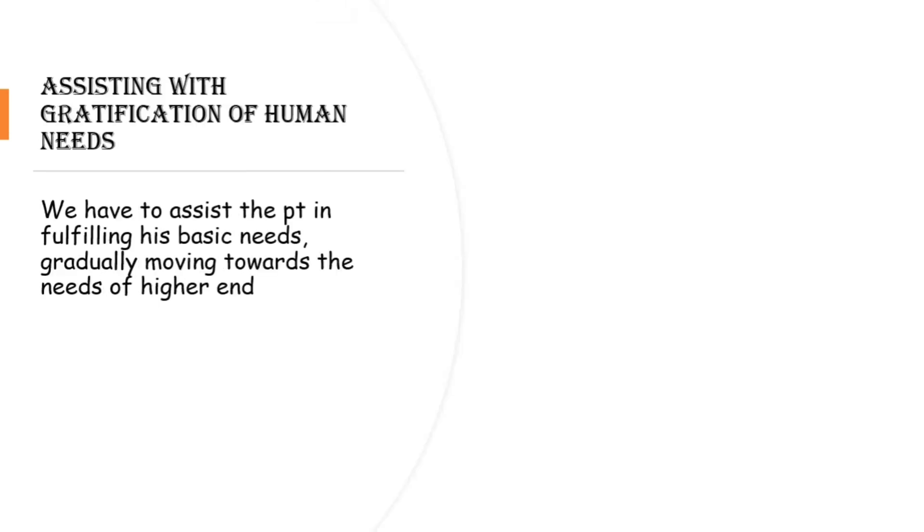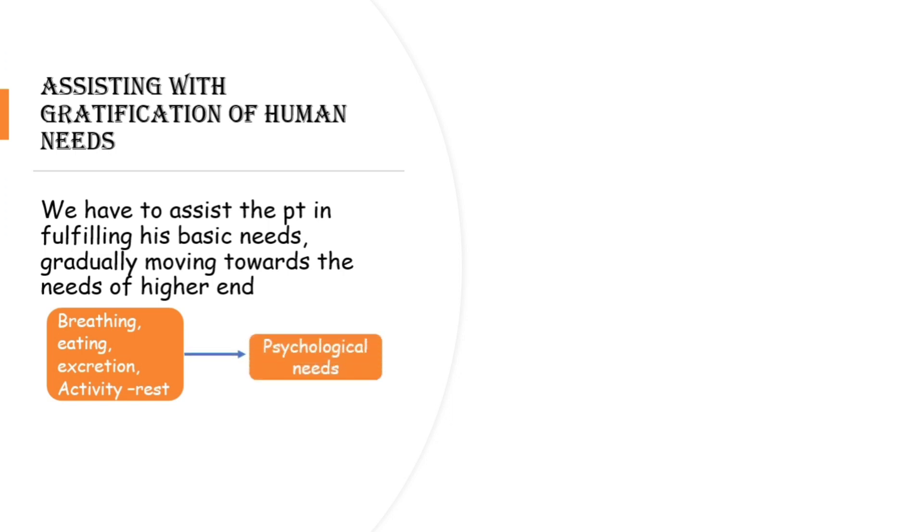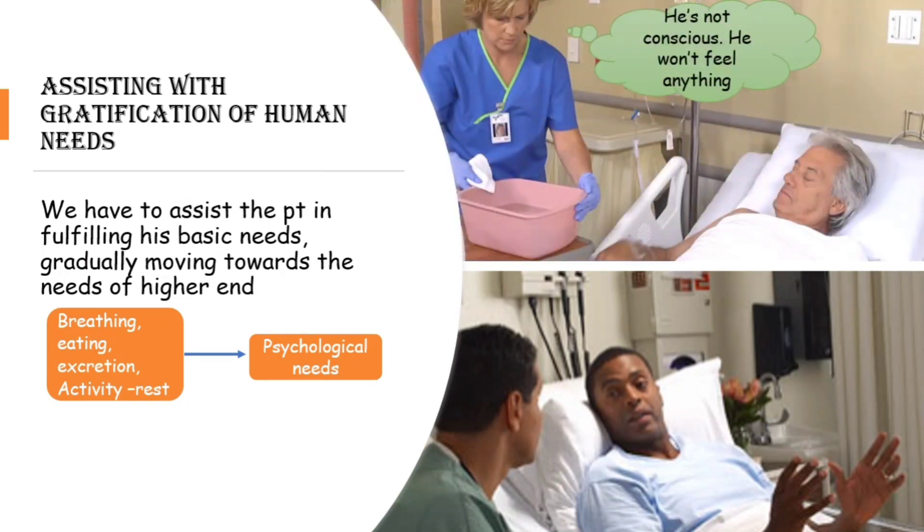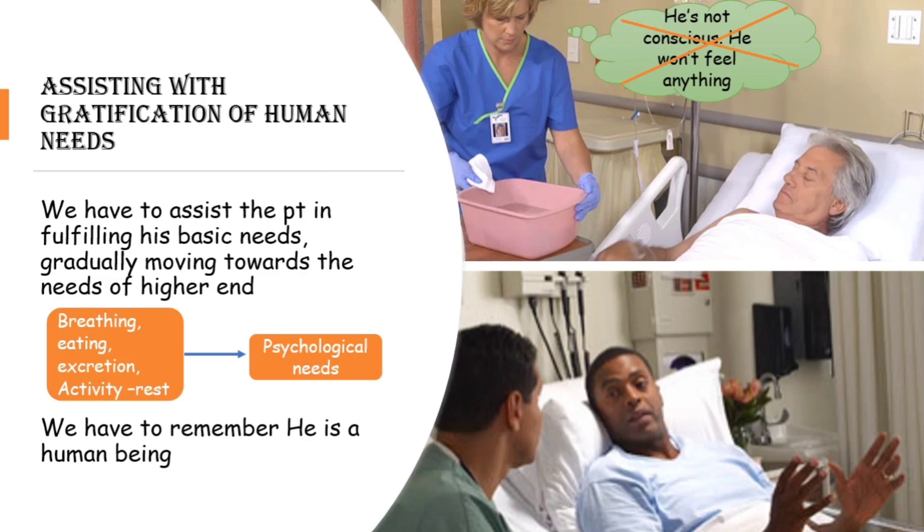The ninth factor is assisting with the gratification of human needs. Watson said we have to assist the patient in fulfilling basic needs first, then gradually move to higher-level needs. First, check whether basic needs are fulfilled — proper oxygen, sleep, rest, food intake, and excretion. Then assess psychological needs: is the patient happy or depressed? Sit with them, share their feelings, and suggest a psychiatric referral if needed. Even for an unconscious patient, we must remember he has self-esteem — we cannot treat him as though he won't feel anything just because he is unconscious. He is a human being.